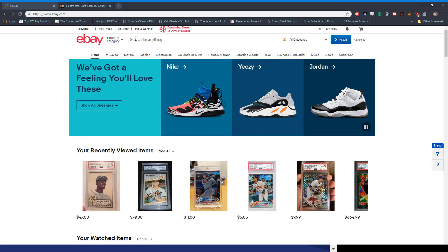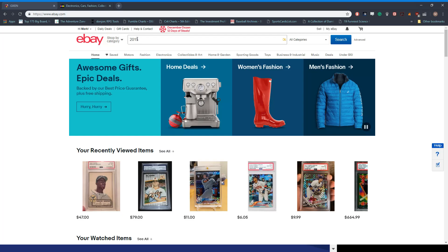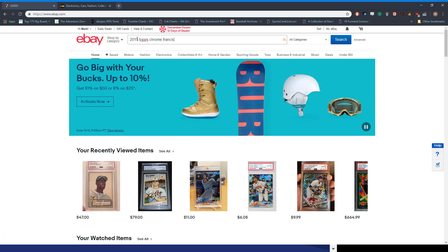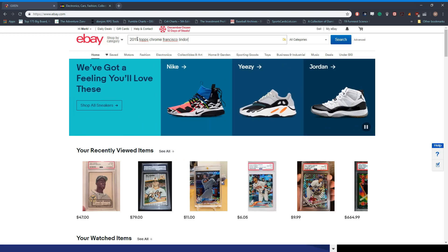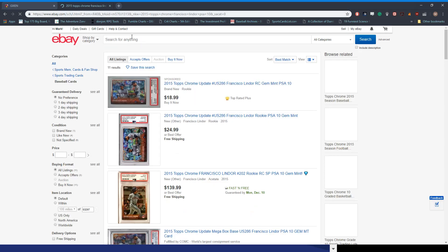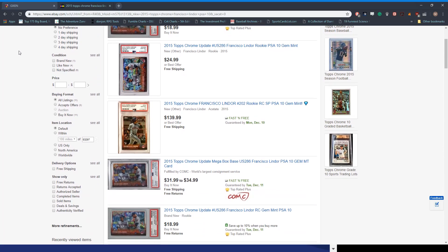I'll just give you an example. I want to buy the 2015 Topps Chrome Francisco Lindor card and I want a PSA 10. This is like my number one tip for people getting back into it.